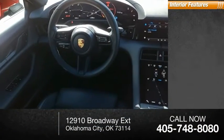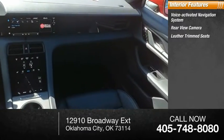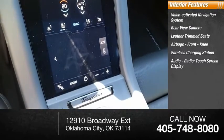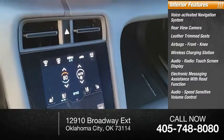Inside you'll find a voice-activated navigation system, rear-view camera, leather trim seats, airbags, front knee. Wireless charging station, audio radio, touchscreen display, electronic messaging assistance with read function, audio, and speed-sensitive volume control.